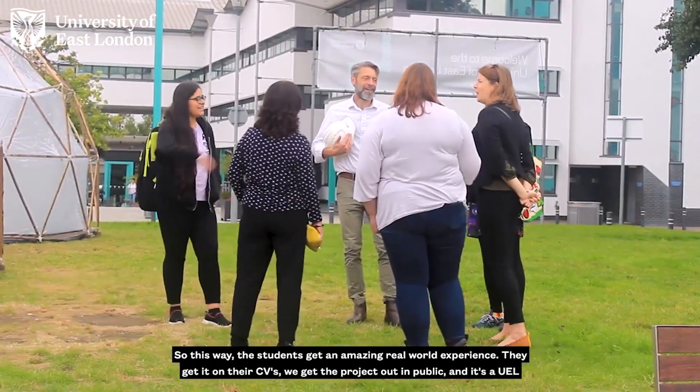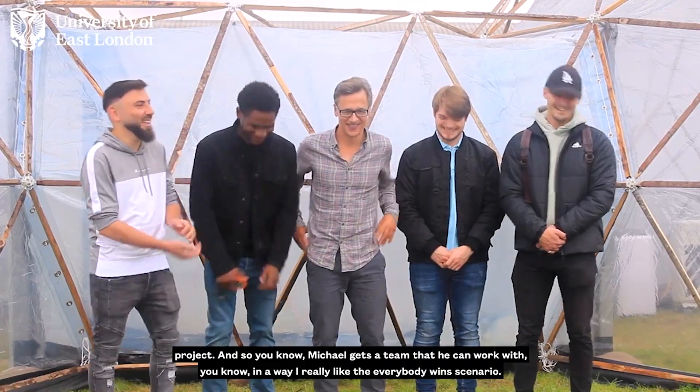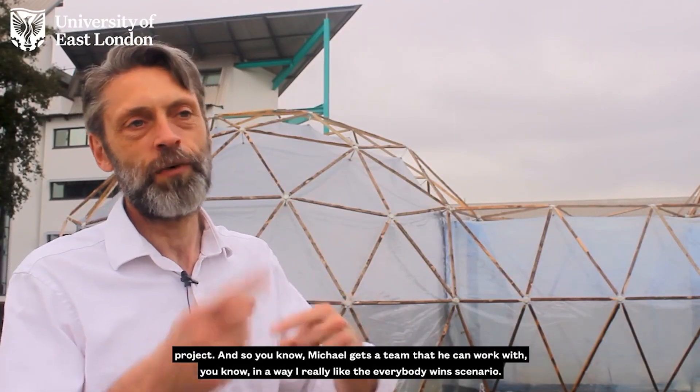The students get an amazing real-world experience, they get it on their CVs, we get the project out in public, and it's a UEL project — so Michael gets a team he can work with. I really like the everybody-wins scenario.